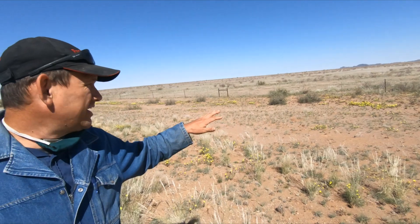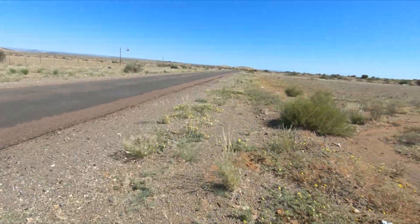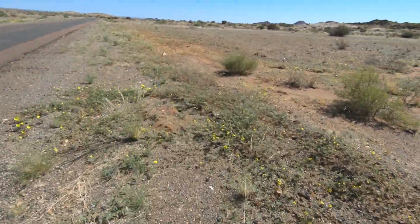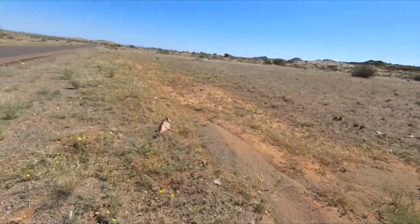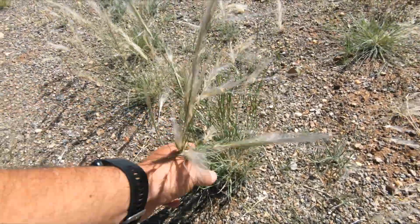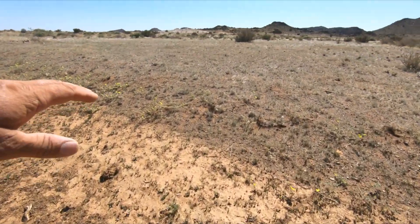Some farmers mentioned seeing locusts — you can already see them flying here. What I wanted to point out is this is a perennial grass — meerjarige gras — and they are covering nicely. You can see the annual grasses are already withering, while the perennial grass is now making seeds.